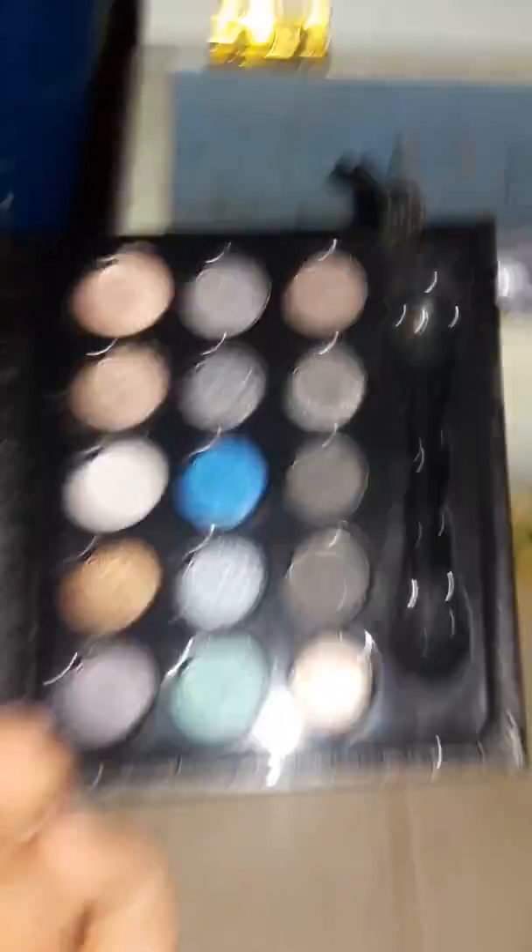This is LA Colors — I went to like DG or Family Dollar to get this, so it's drugstore makeup. My dog got to the brush — it lost the brush and then I found it and it was chewed on, yes.